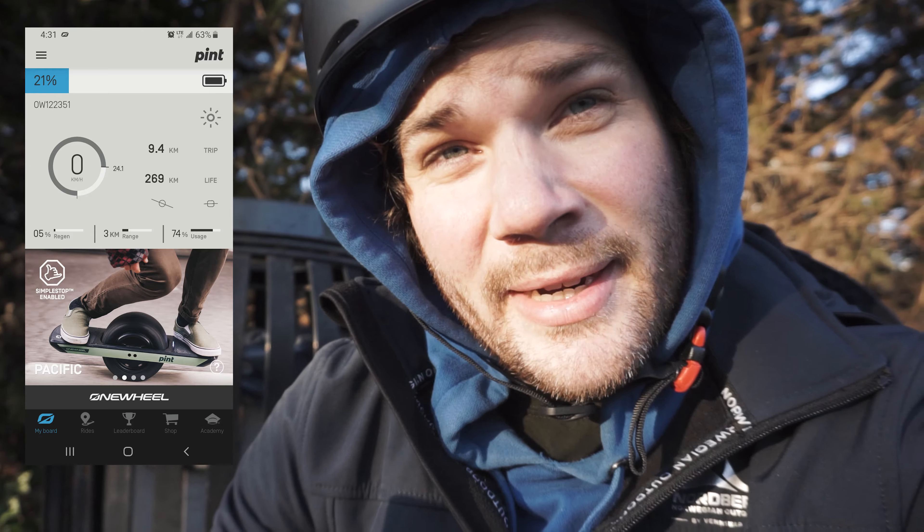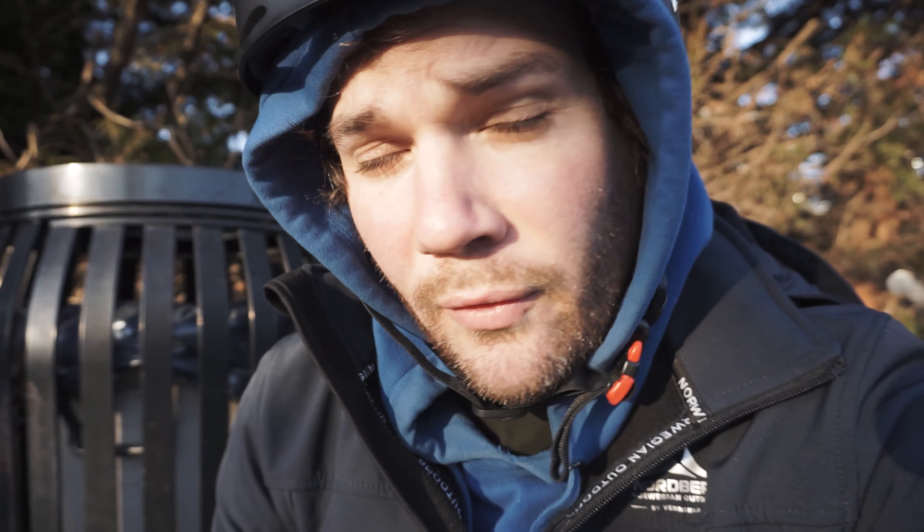I'm at 21% battery at my finish point — 9.4 kilometers. So far, only the 0 to minus 1 Celsius temperature has made a huge impact in this cold weather testing. I think I need to try to get one more run like that to really know.